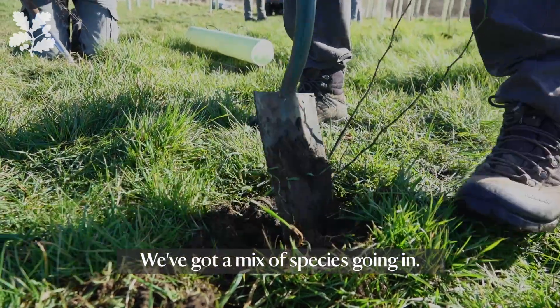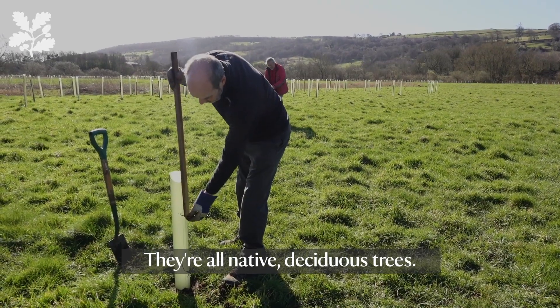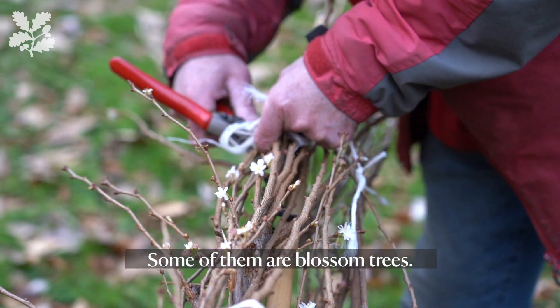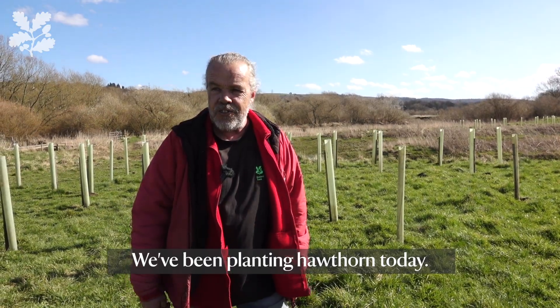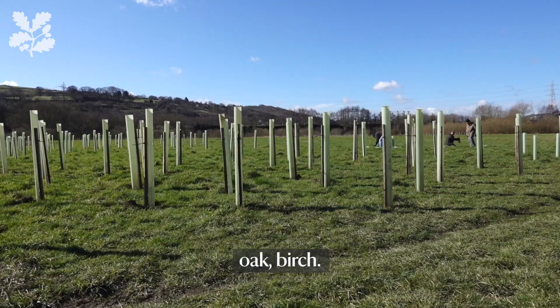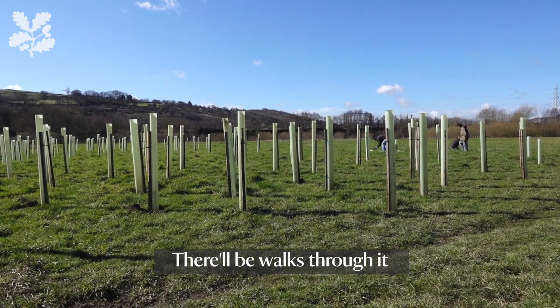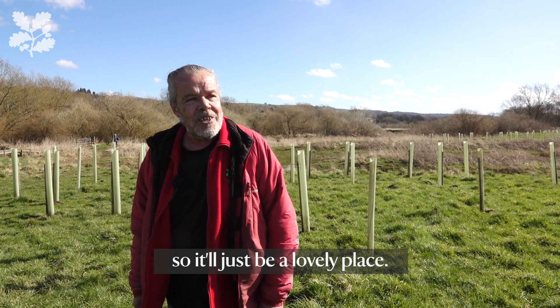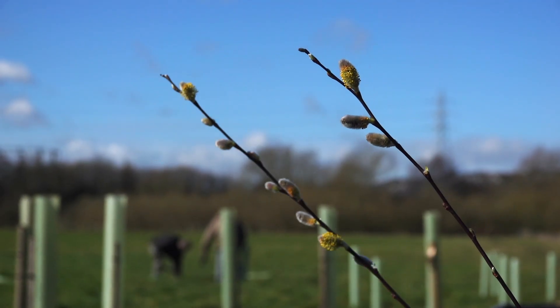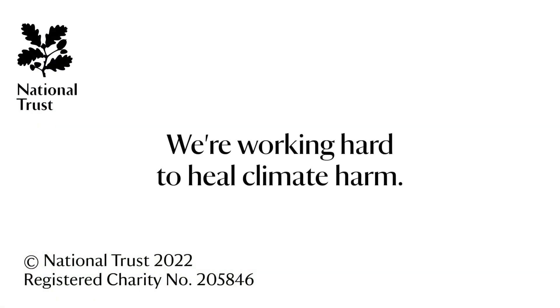We've got a mix of species going in. They're all native deciduous trees. Some of them are blossom trees. We've been planting hawthorn today. We've got goat willow, oak, birch. There'll be walks through it, so it'll just be a lovely place. Thanks for joining us.